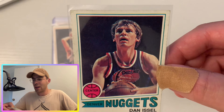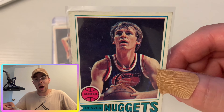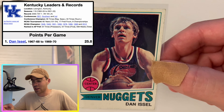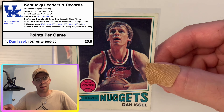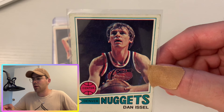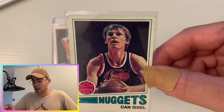Next player: Dan Issel. Fun trivia — he averaged the most points per game in Kentucky Wildcat history, more than any of the big names that have come out of Kentucky. I think he was at 25 or 26 points per game at Kentucky. He ended up playing in the ABA for a while for the Kentucky team and then joined the Nuggets. This card shows Dan Issel as center for the Denver Nuggets.